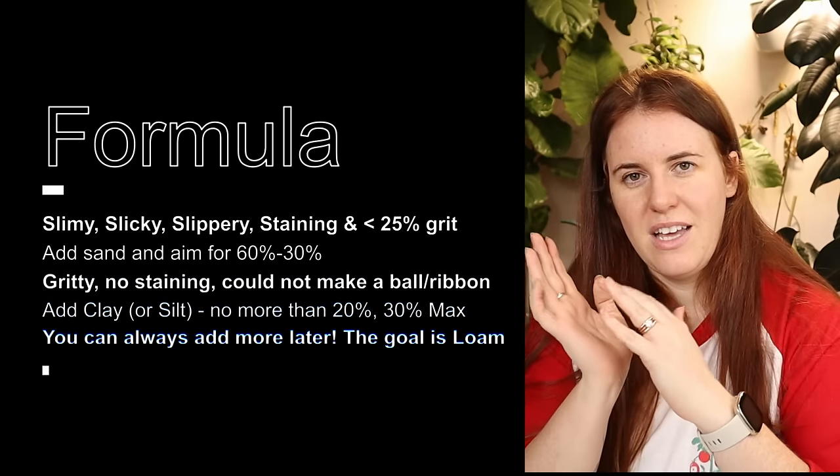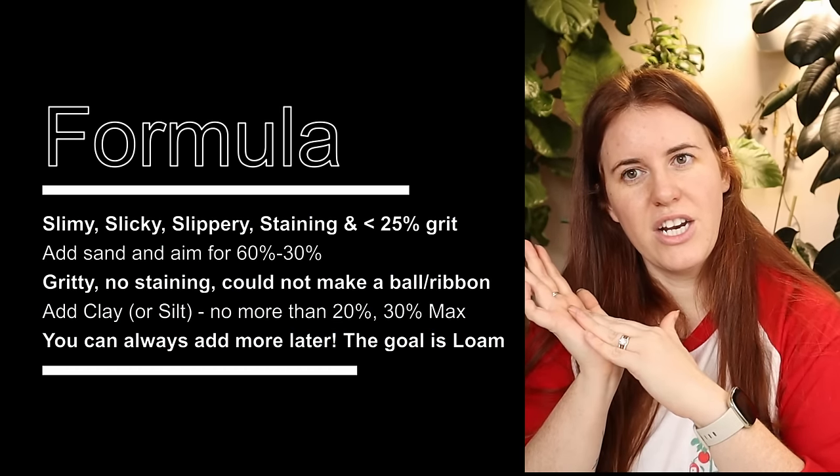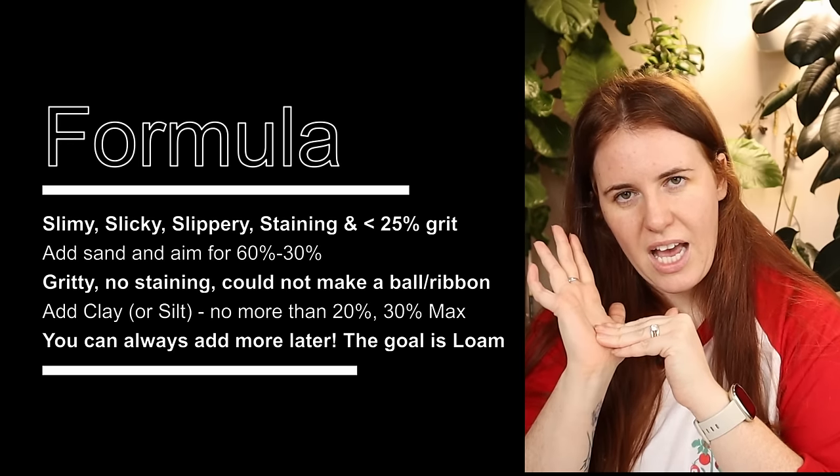If you put soil on your hand, rub it around, and it's very granular — not staining your hand at all — that is sand. So if you have a slimy texture, you're going to add sand. If it's gritty with no staining, you're going to add clay. Head to the soil store and ask for a clay loam or a loam to add to your sandy soil, mix it in, and you're good to go.